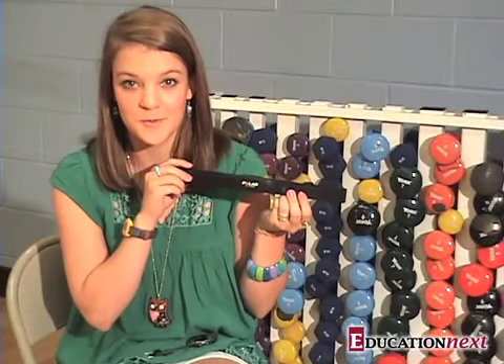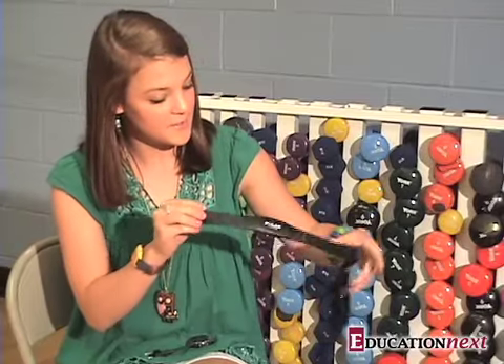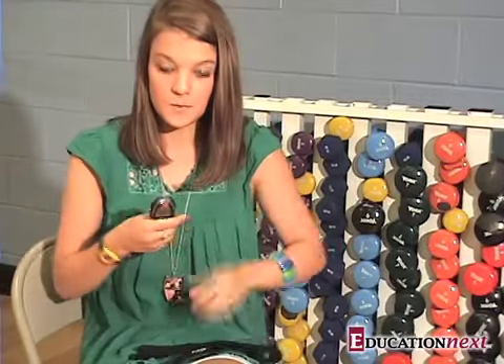Students are given a heart rate monitor and for the year they are responsible for getting three workouts a week. Their grade is based on their efforts as recorded on the heart rate monitor. The monitor straps around the back like this, and you wear it with this watch. Each student takes it home, works out with it, and then once a week drops their watch off so I can upload the data to the computer.